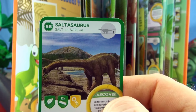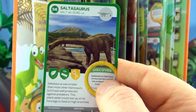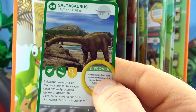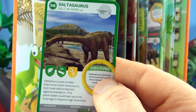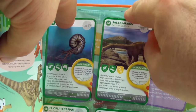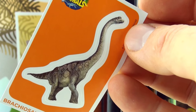Number 56, Saltosaurus. Saltosaurus was smaller than most Titanosaurs, but it was well protected against predators. This plant eater could rear up on its hind legs and feed on high branches. Our sticker is Brachiosaurus.